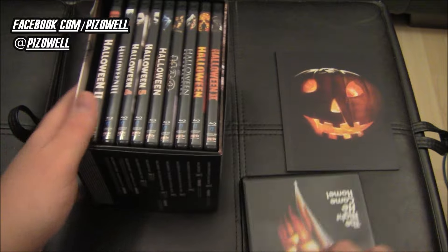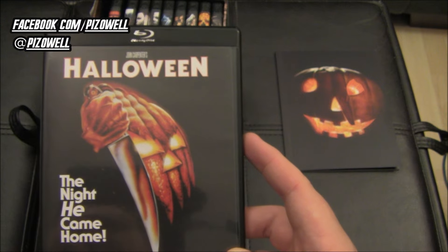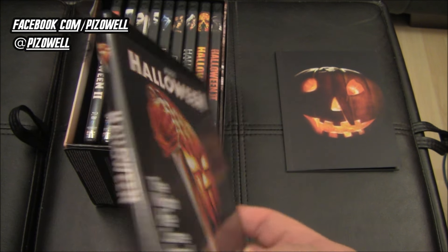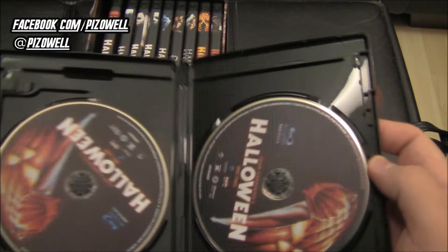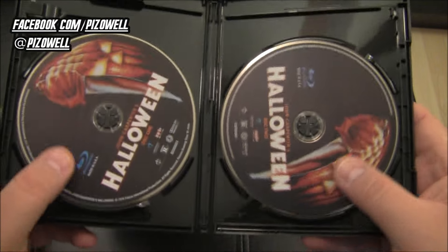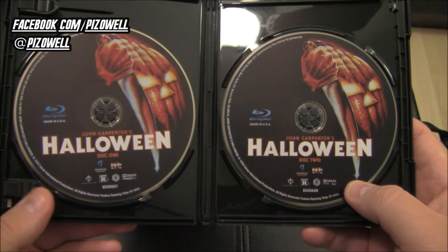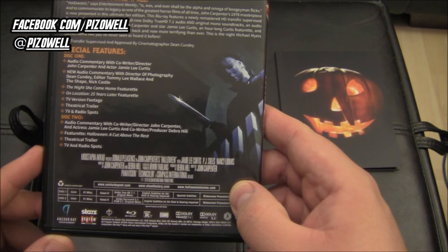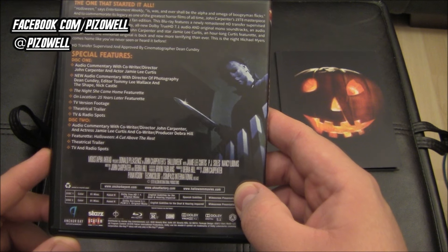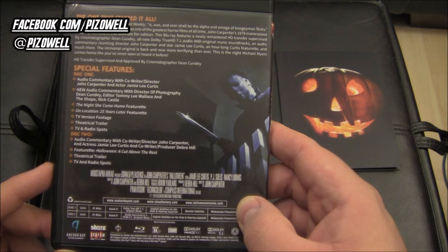Let's pop out the first disc here — this is Halloween: The Night He Came Home. Nice touch with the black cases, by the way — the black Blu-ray cases are a very cool aesthetic choice. Here we've got two discs, disc one and disc two, and here's everything — all the features on these discs, including audio commentary with co-writer/director John Carpenter, actress Jamie Lee Curtis, and Deborah Hill.